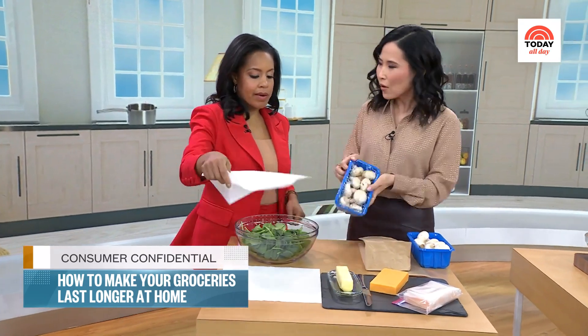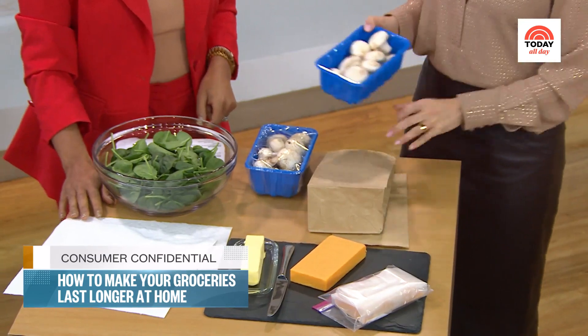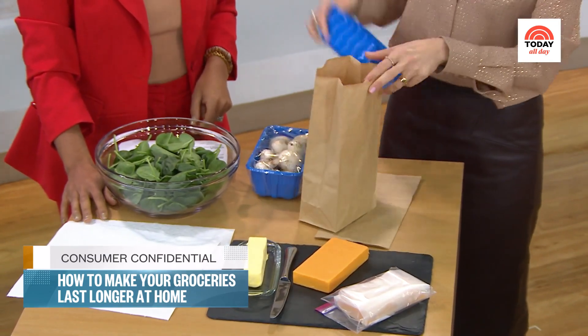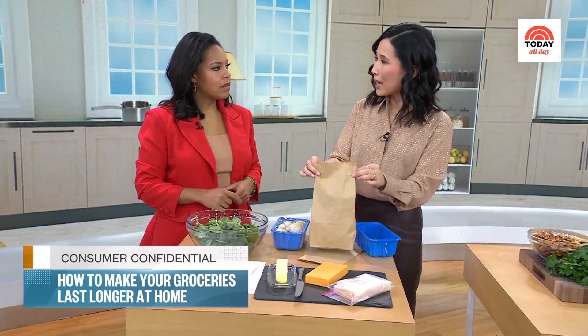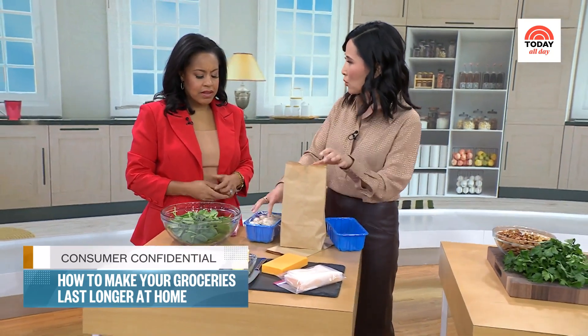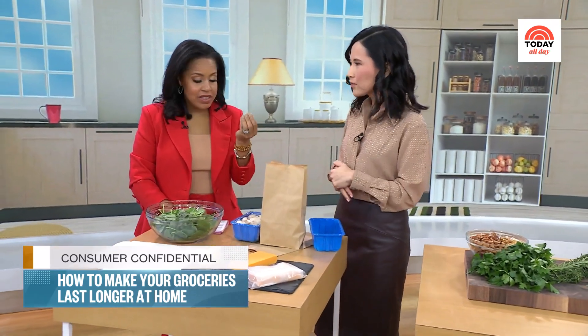What about mushrooms? They sell them with plastic — you want to rip that plastic off right away. You can either keep them in a cardboard box or in a little paper bag. This will keep your mushrooms fresh longer. You can actually even keep them out of the fridge in just a cool, dry, dark place. But don't keep the moisture in — that is what will cause your mushrooms to go bad. They get mushy by the time you get to them.